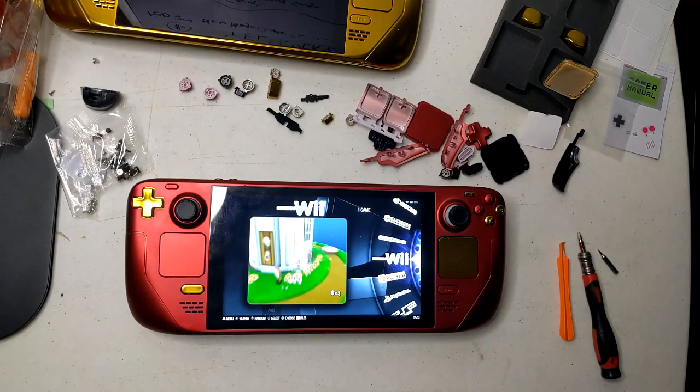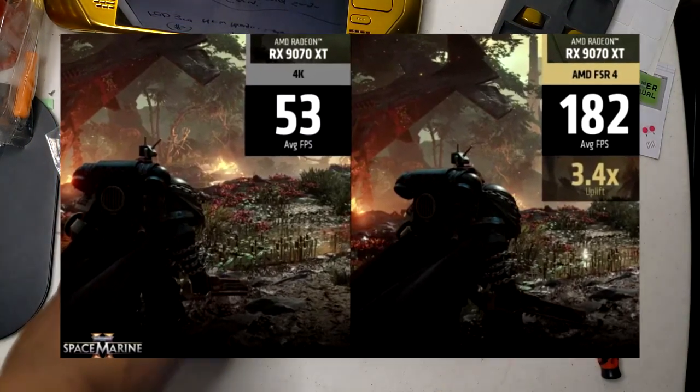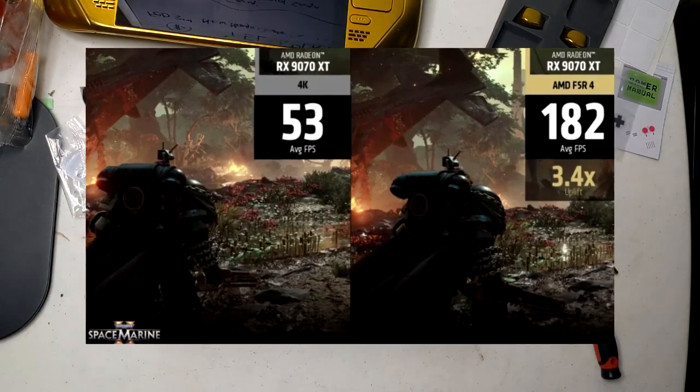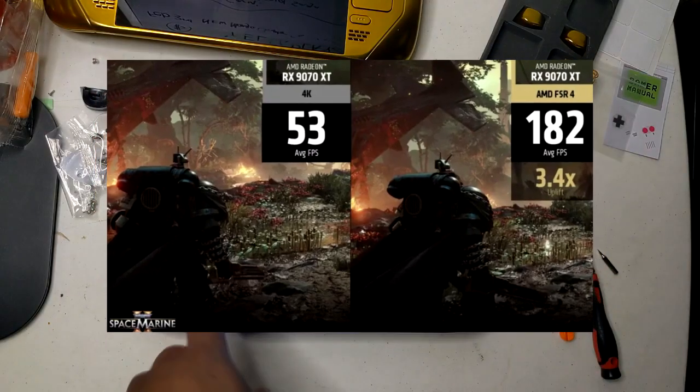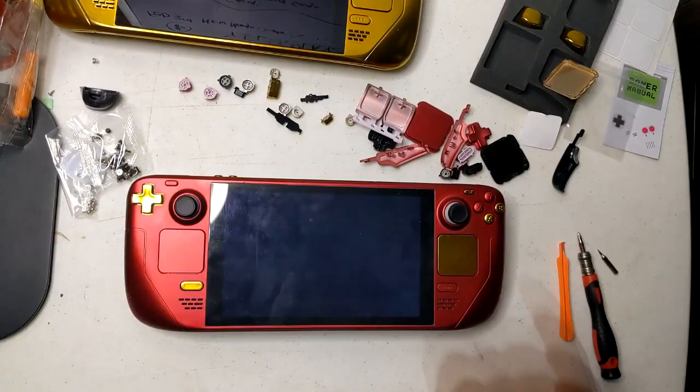In contrast, FSR4 aims to significantly enhance image upscaling quality, allowing games to run at lower resolutions while still delivering good image quality. This could be incredibly helpful for devices like the Steam Deck, which may struggle with higher resolutions due to hardware limitations.